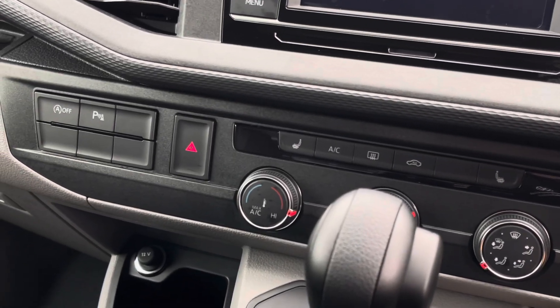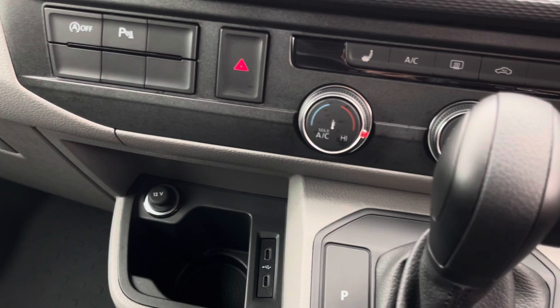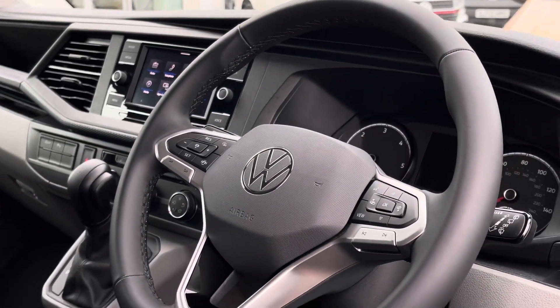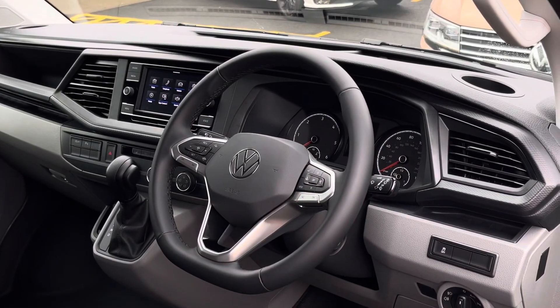In terms of climate controls, the vehicle features two front heated seats as well as climatic air conditioning. A 12 volt and two USB-C charging points help keep those smart devices charged, and the driver has access to a three-spoke multifunction leather-trimmed steering wheel.